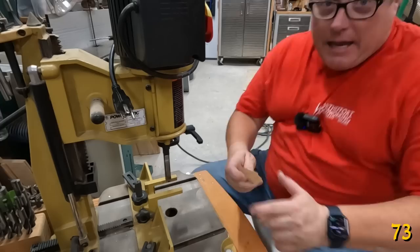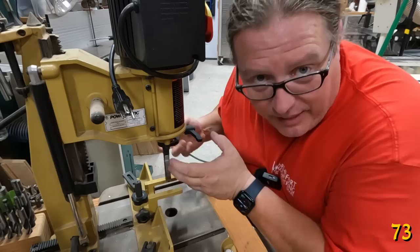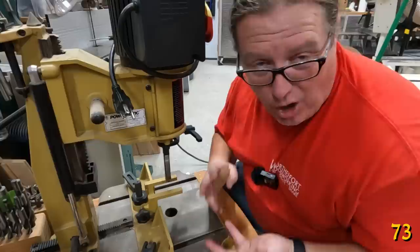Keep some paraffin wax around your hollow chisel mortiser, and as you're using it and it gets warm, just dab it on the sides and on the threads. The heat will carry it up in there, and it will work smoother in the wood, make a lot less noise, and strangely the saw just ejects easier — despite common wisdom.